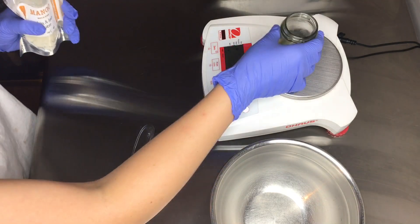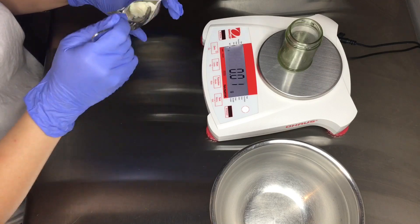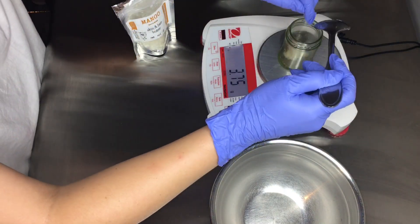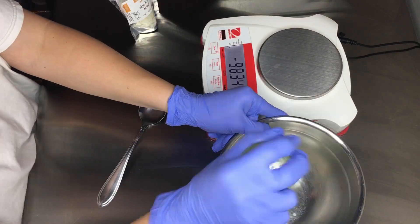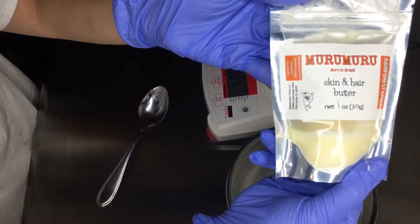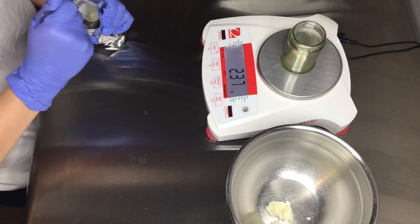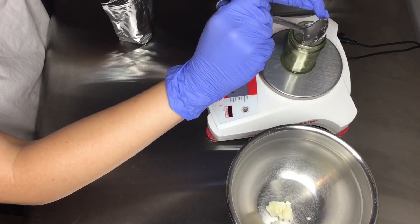Along with the different melting points and hardness, I also noticed a difference in aroma. Tucuma butter had a very sweet and light smell — caramely but also with some fruitiness to it. Murumuru butter was sweet as well, but had a heavier, nuttier, and earthier smell to it.